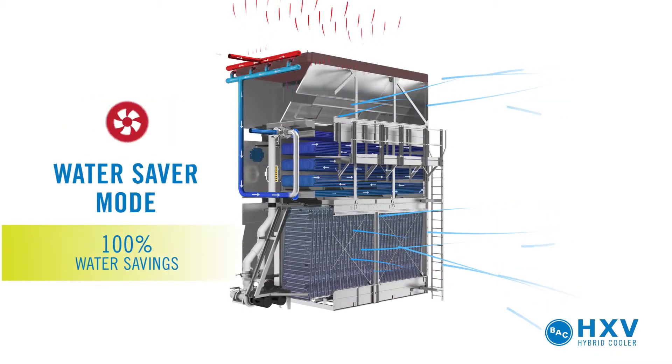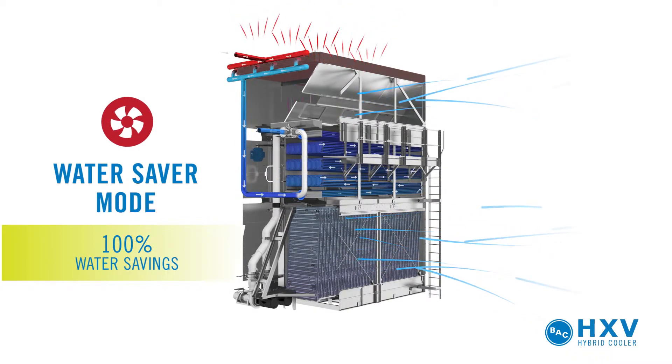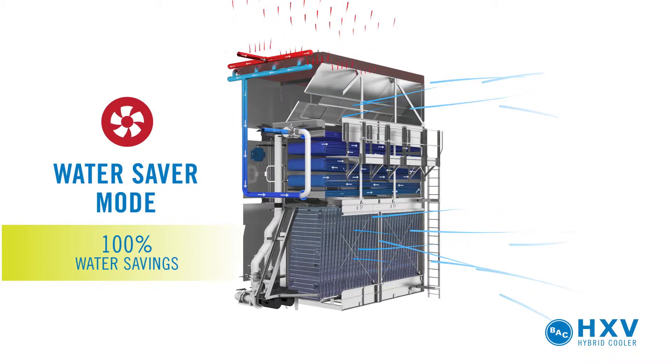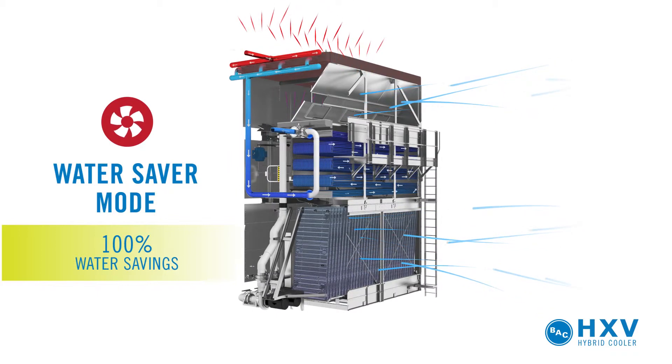In water saver mode, process fluid passes through both coils. However, the spray water is turned off. This mode offers 100% water savings, as the HXV essentially operates as a dry cooler.